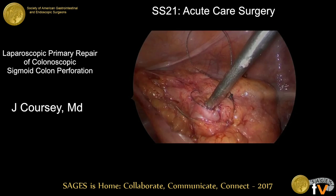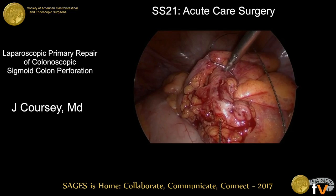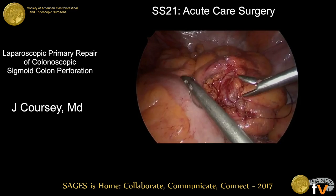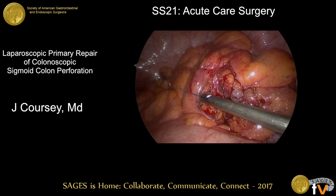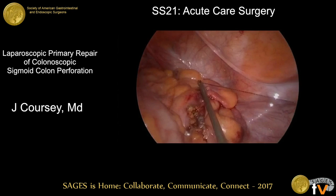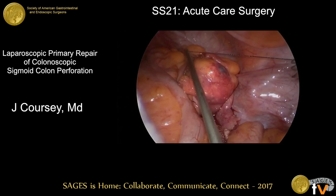We carried out our repair with a running 2-0 barbed suture, making sure to take good full-thickness bites including the mucosa under direct visualization. The tissues are pliable and the defect is being nicely opposed. The key to this repair is visualization — you need a segment of colon that's well mobilized, easily manipulated, and you must confirm you are getting good bites. We then performed a second layer of closure by re-approximating the pericolonic adipose tissue.